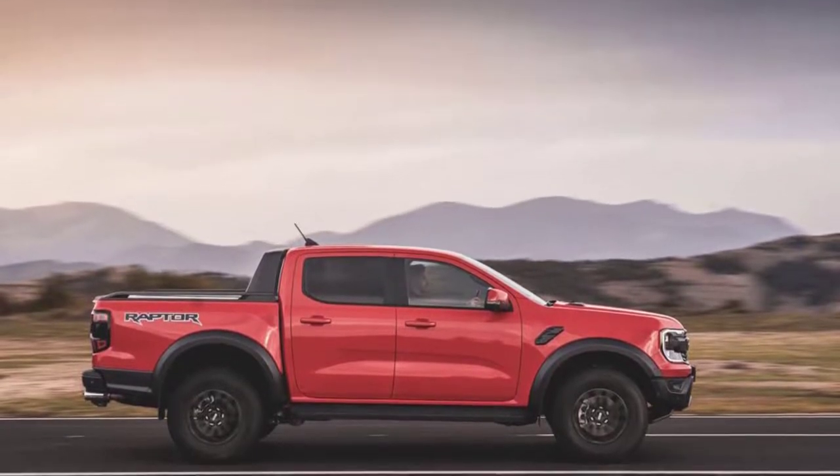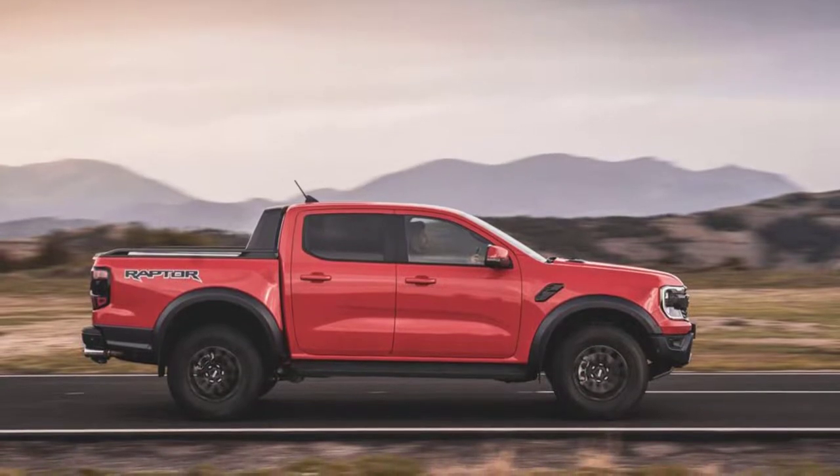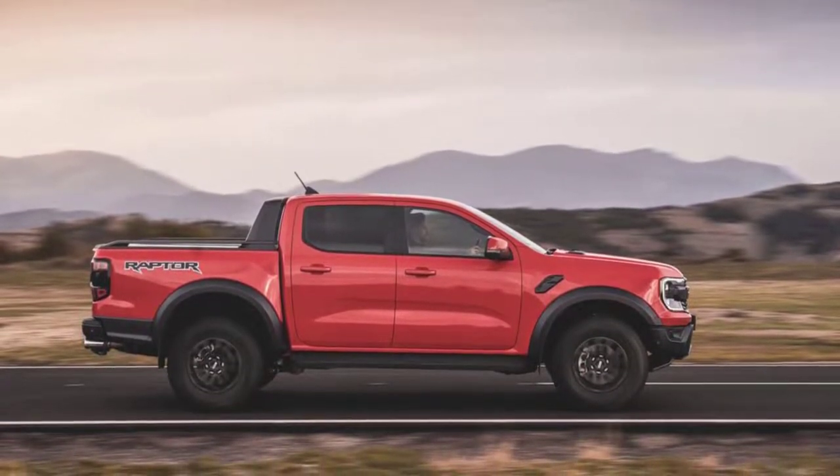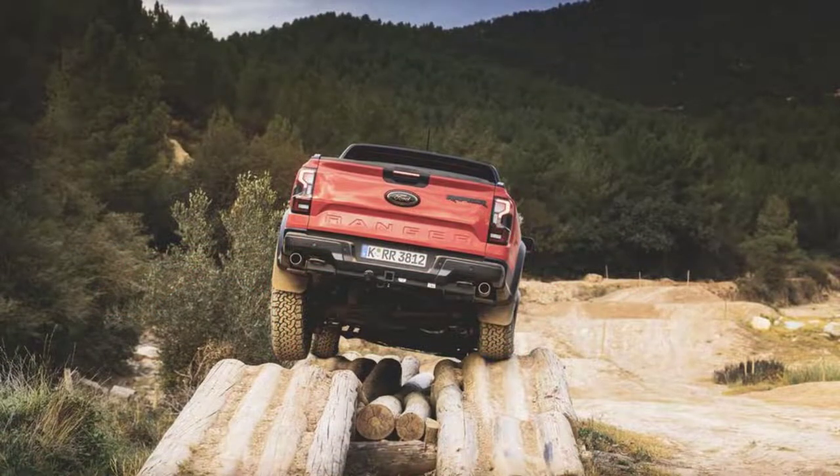A 10-speed automatic gearbox with a 2-speed transfer case, plus locking front and rear differentials, will be standard in all markets. The new Ranger's fresh metalwork sits on the same T6 platform as the outgoing truck, and the Raptor uses a reinforced version of that chassis.